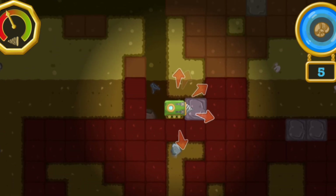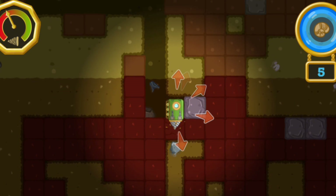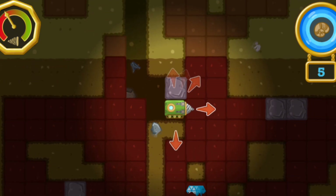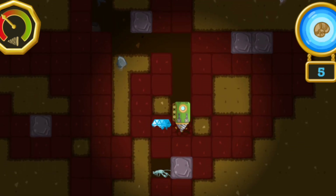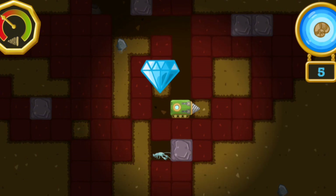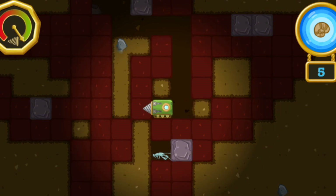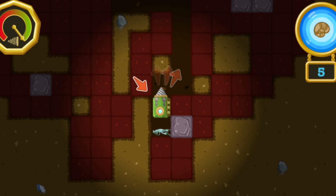The troglobite says there's a fossil in that direction. Let's go find it! A mineral — that'll make our drill last even longer! The troglobite says there's a fossil in that direction. Let's go find it!